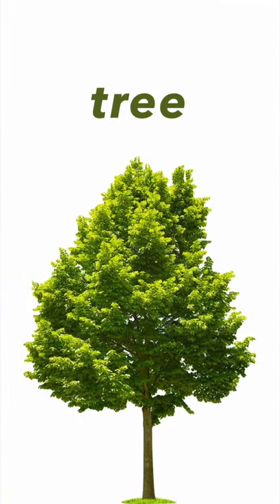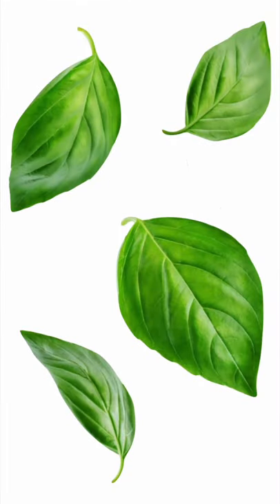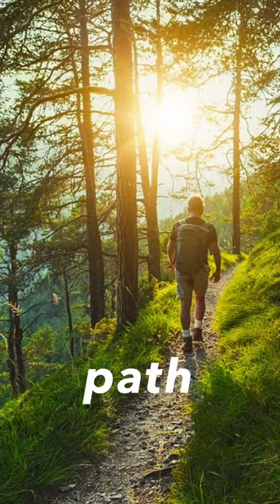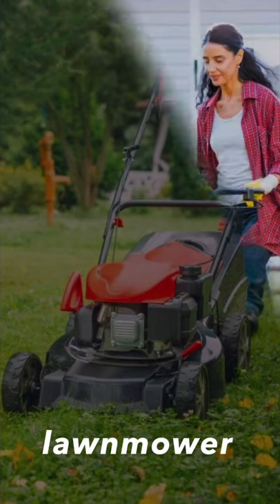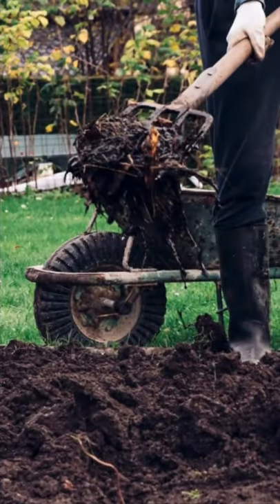Next one, it's a tree. Tree. And there are some leaves in this picture. Leaves. Next one, it's a path. Path. Next one, it's a lawnmower. Lawnmower. Look at this woman — she's cutting grass with a lawnmower.